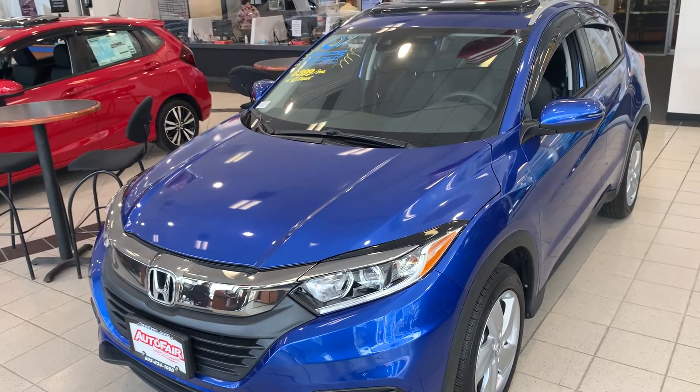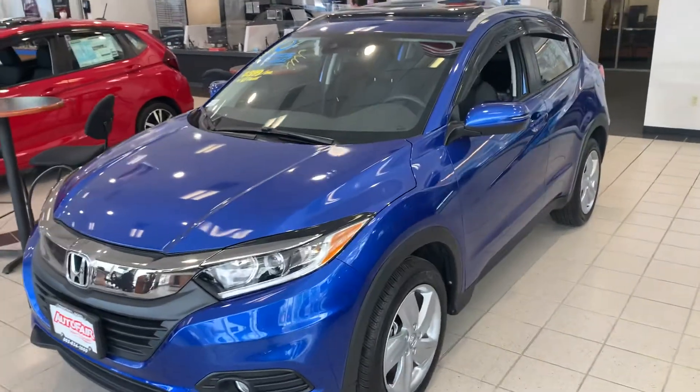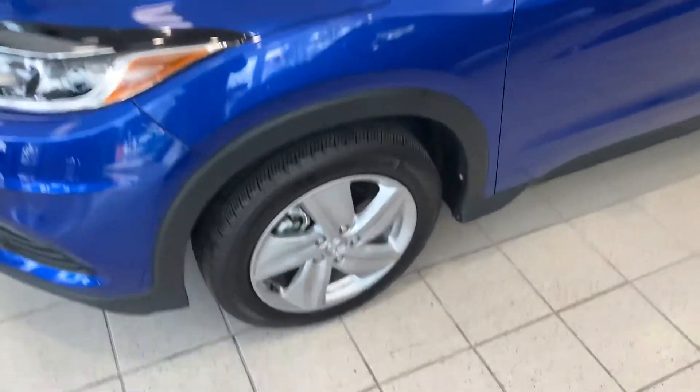Good afternoon Melissa, this is Steve over at AutoFair Honda in Manchester, New Hampshire. Just want to say thank you again for inquiring with us on the beautiful Honda HRV all-wheel drive. This is the EX in beautiful Asian blue.